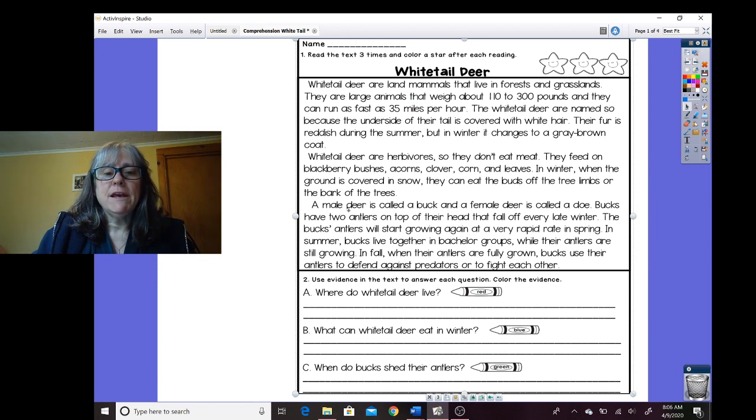A male whitetail deer is called a buck and a female deer is called a doe. Bucks have two antlers on the top of their head that fall off every late winter. The buck's antlers will start growing again at a very rapid rate in spring. In summer, bucks live together in bachelor groups while their antlers are still growing. In fall, when the antlers are fully grown, bucks use their antlers to defend against predators or to fight each other.